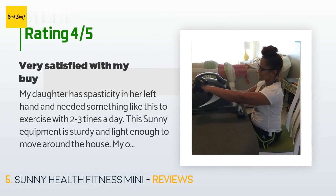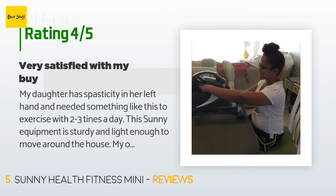A customer said: my daughter has spasticity in her left hand and needed something like this to exercise with two to three times a day. This Sunny equipment is sturdy and light enough to move around the house. My only small problem was that it moves on the table when my daughter is pedaling with her hands — we placed an exercise rubber mat underneath which eliminated the problem. In two months I would know how effective it is for her spasticity.